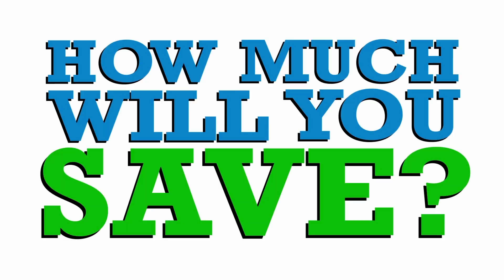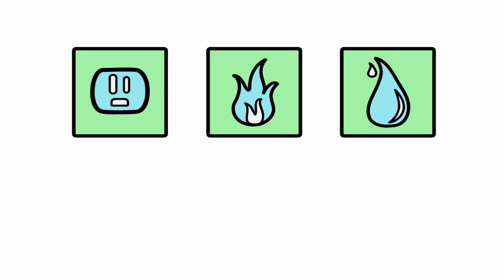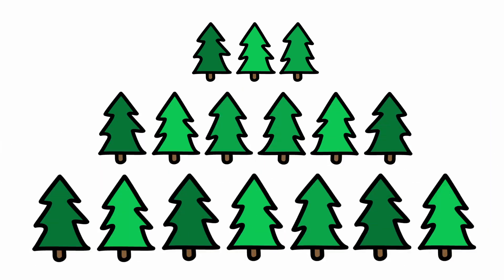How much will you save? We anticipate that the average homeowner or renter will save $162 in electricity, gas, and water over the course of one year. And not to mention the gallons of water and trees you'll save as a result.